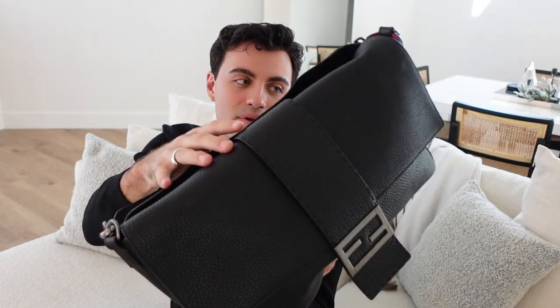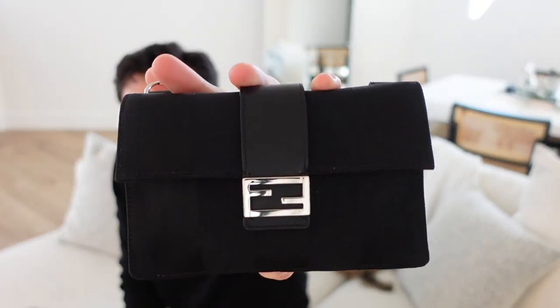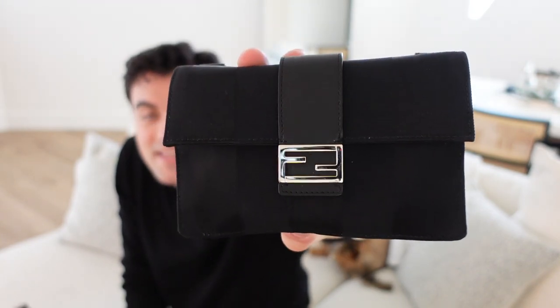Definitely a beautiful find — I'm super thrilled to have it. And one more thing I didn't even mention yet: the interior. How shocking and stunning is this gorgeous red interior on this bag?